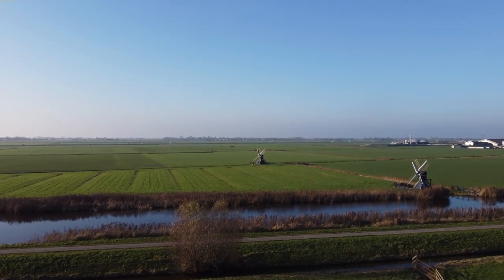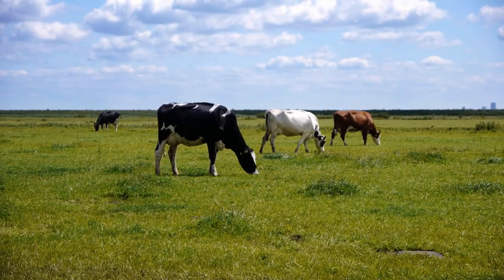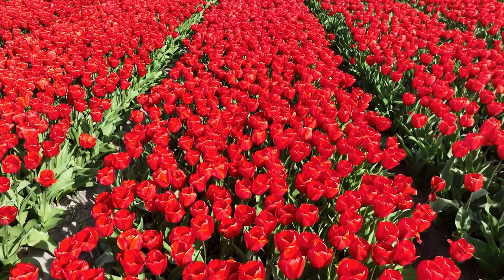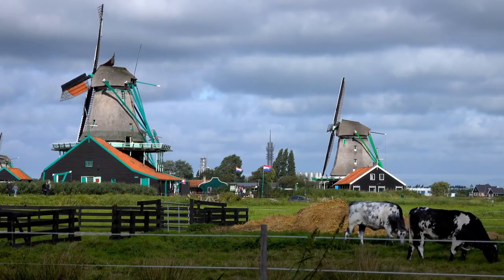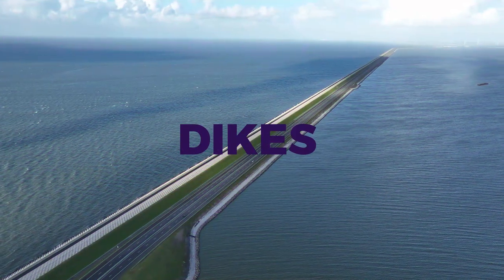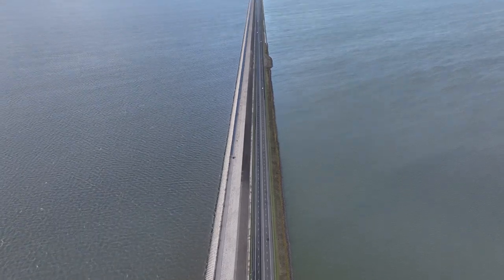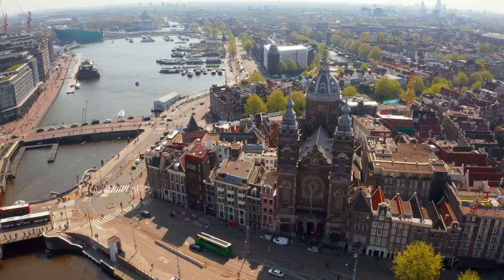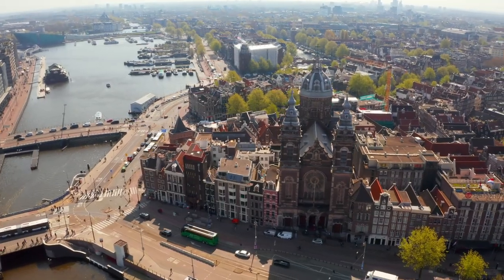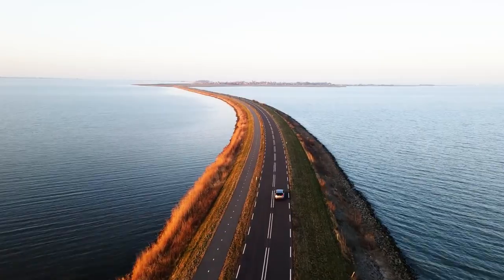Thanks to their ambitious land reclamation efforts over the decades, the Netherlands stumbled upon their two most profitable exports: dairy and flowers. This journey underscores the Dutch's remarkable adaptability and resourcefulness. Another innovative approach was the construction of the dykes. For the Dutch, dykes aren't just structures — they're lifelines. Given that a staggering 65% of their land is below sea level, these dykes play a crucial role in preventing it from being submerged.